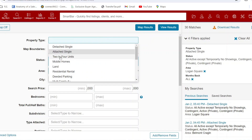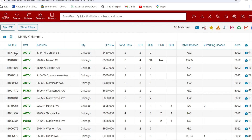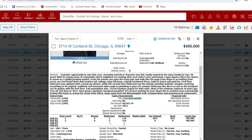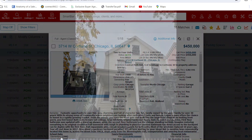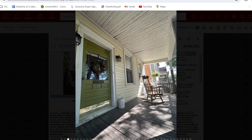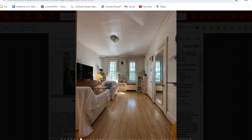Now let's take a look at some of the two to four unit properties. The most affordable is 3714 Woods Cortland — fantastic opportunity to own this cozy, charming, full-of-character two-flat. Been on the market 191 days. Looks like two two-bedroom units. Let's look at these pictures. Got a nice front porch area.